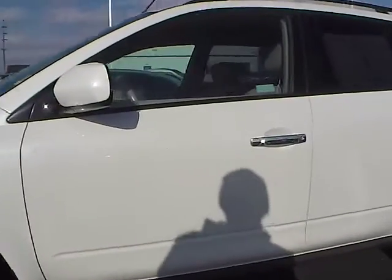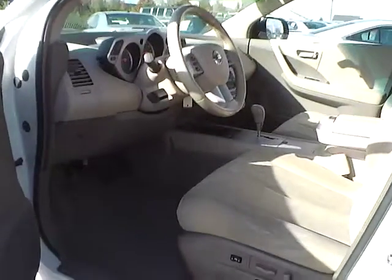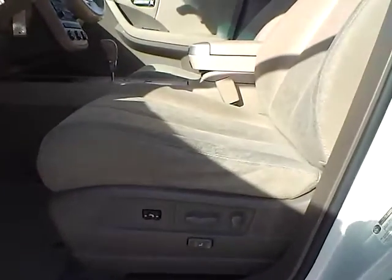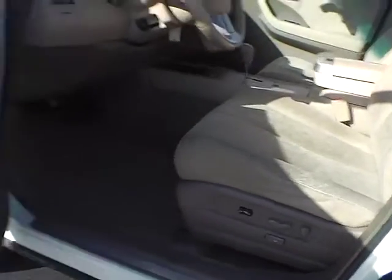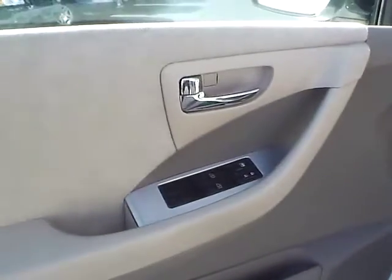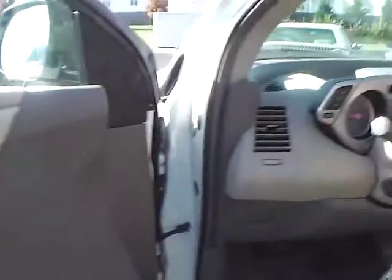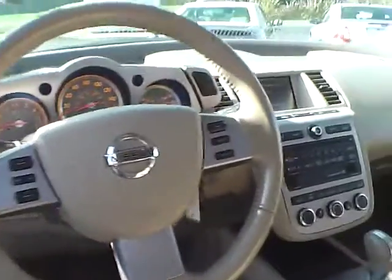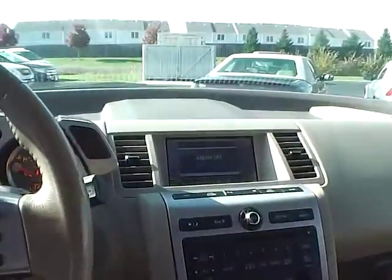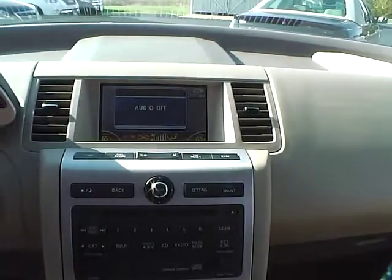Let's take a look inside. Blonde cloth interior. Power driver's seat with adjustable lumbar as well as adjustable pedals. Power windows and power door locks. The multi-function steering wheel with audio controls. CD player.